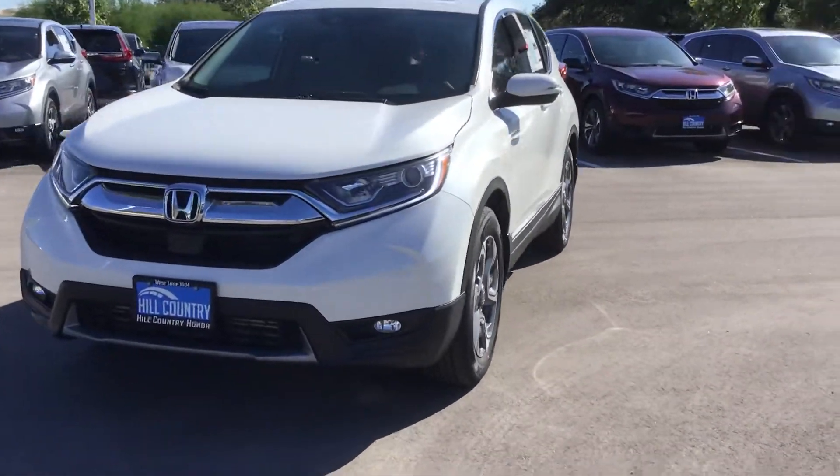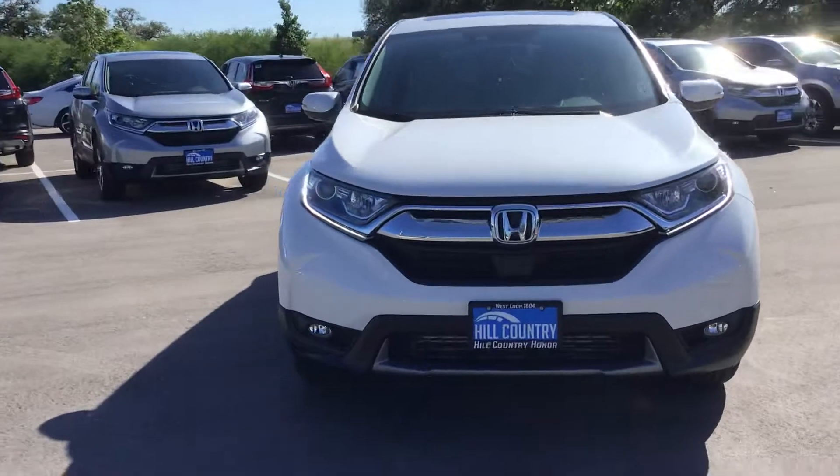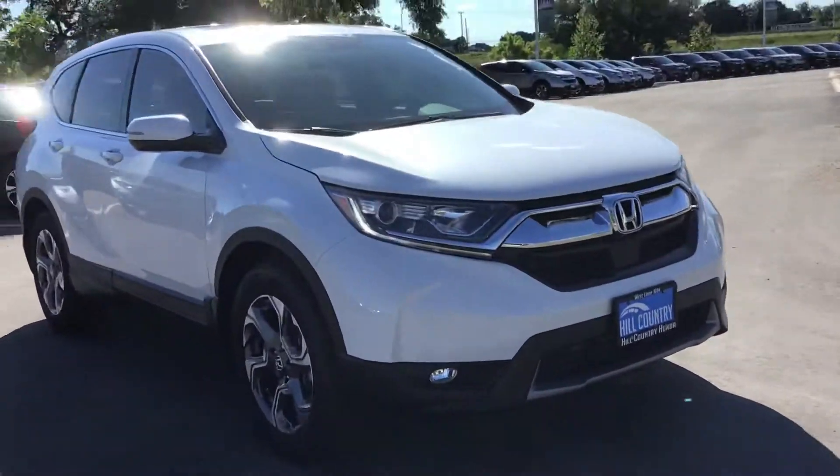Hi William, my name is Tyler Cole and I'll be your client specialist here at Hill Country Honda. I'm going to give you a quick walk around of the CR-V EX like the one you inquired about.